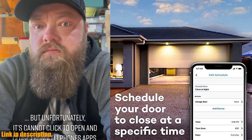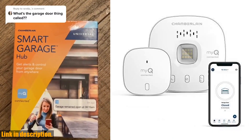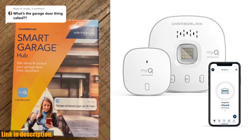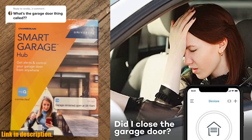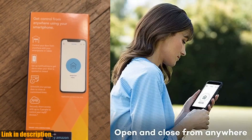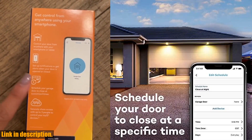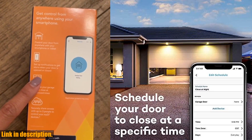You can give access to family and friends while on the go, and never worry about the garage door being left open at night by setting a close schedule. This smart garage control works with most garage door openers manufactured after 1993, and is even compatible with Amazon Key In-Garage Delivery, an exclusive Prime member benefit.